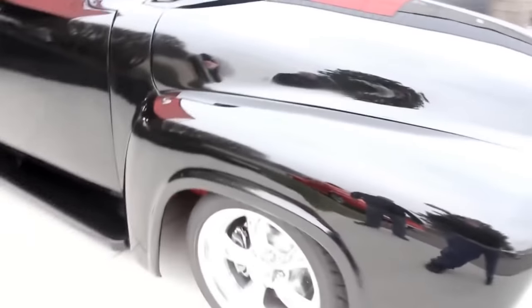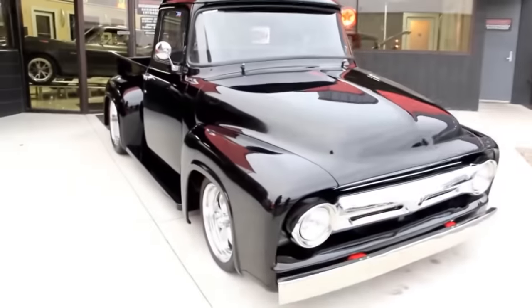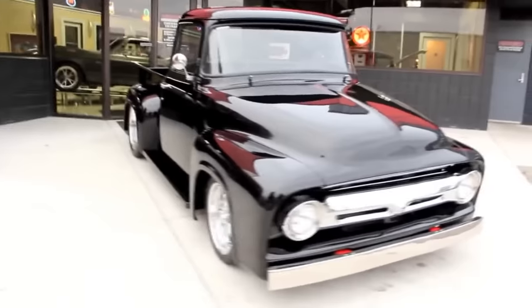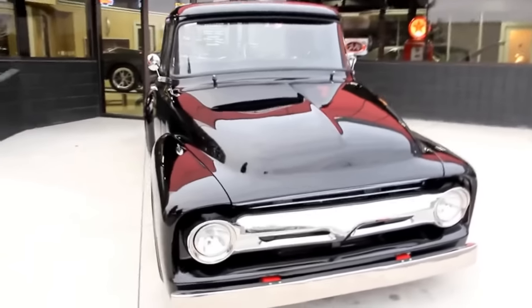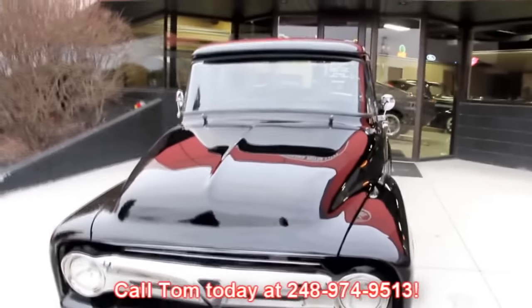At Vanguard Motor Sales, we're not consignment dealers. We spend the time — we check the cars and trucks out before we buy them. And when they get back here to the shop, we run them through an inspection process that allows Tom to answer all of your questions when you call him at 248-974-9513.